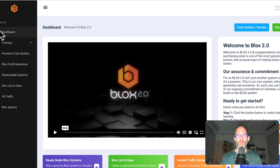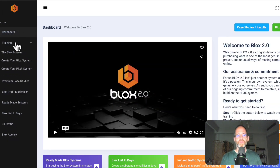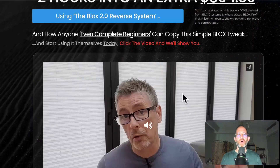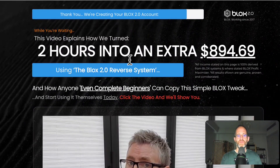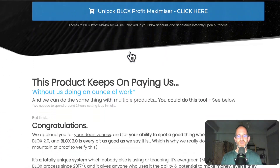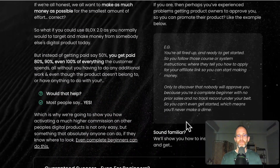So this is the backend area where you can see all your different training. They're going to walk you through the entire system and show you exactly how to get it up and running. There are multiple upgrades — the first one is a max version for making even more money with this reverse system.